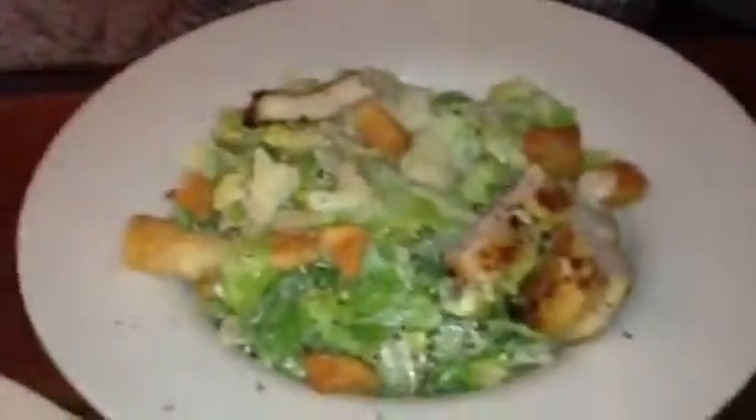Oh yeah. Here's the kitchen. All right, let's try some of the chicken Caesar. Taste test number two. Really good.